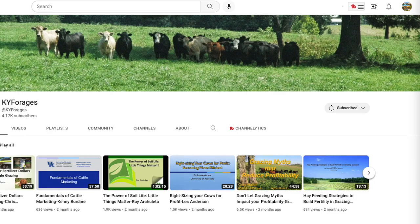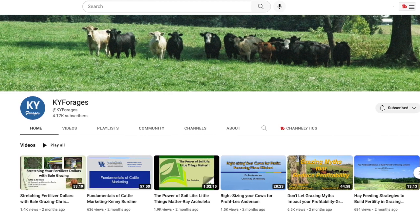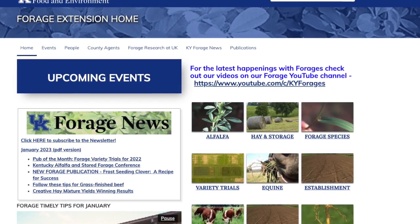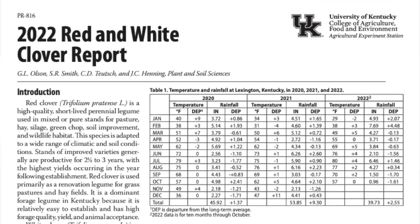Do we have resources available to learn more about red clover? Absolutely. We have a good YouTube channel — if you Google 'KY forages YouTube' you'll come up with that. We've got a great website, and we have variety trials going back into the 20th century with a lot of red clover performance data and others as well. Thanks for the information, Jimmy. If you have questions, make sure to contact your local extension office. Thanks for watching and have a great day.